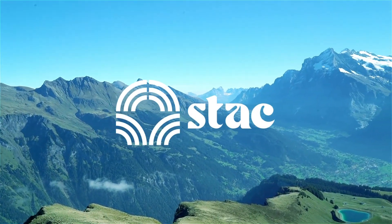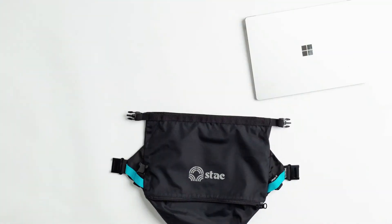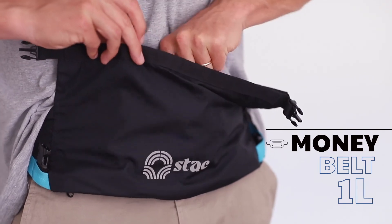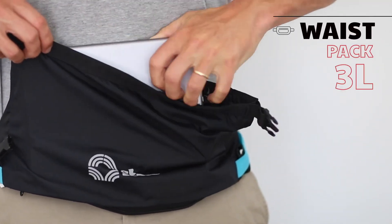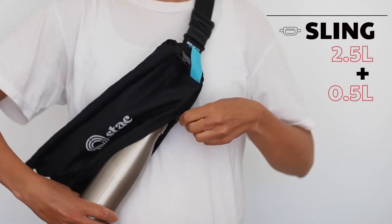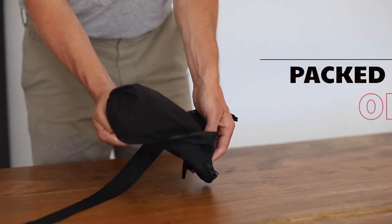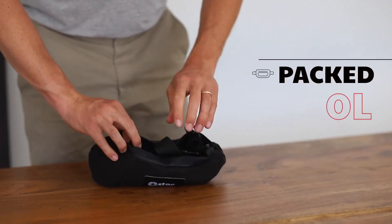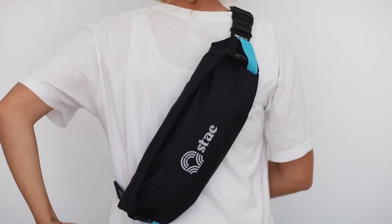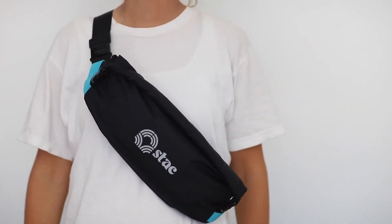At Stack, we create gear that enables adventure. Our first ever 5-in-1 system brings you a money belt, an expandable waist pack, a sling with an internal drinks holder, a fully expanded musette bag, and when you're done traveling it packs into its own pocket — all in one pack that can be worn whichever way you prefer.